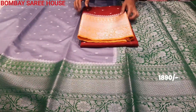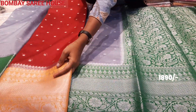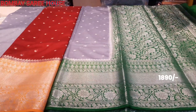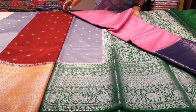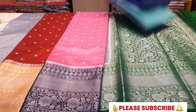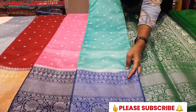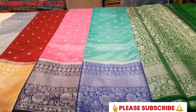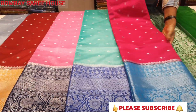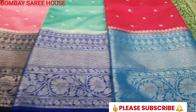We have a maroon with orange combination, a dark blue combination, a light greenish blue combination, a brown blue combination, a pink with light blue combination, and a dark blue combination. A beautiful collection.